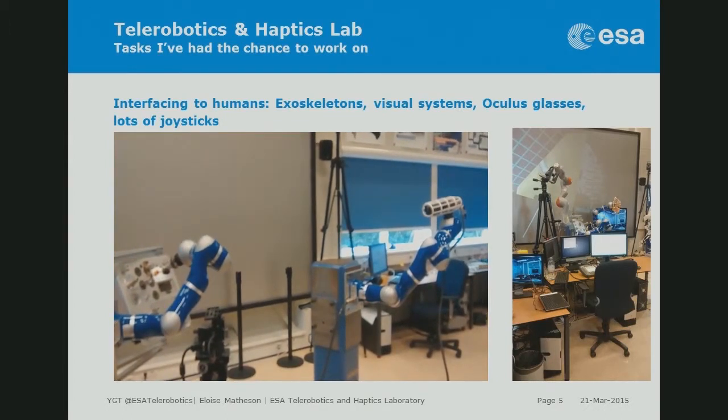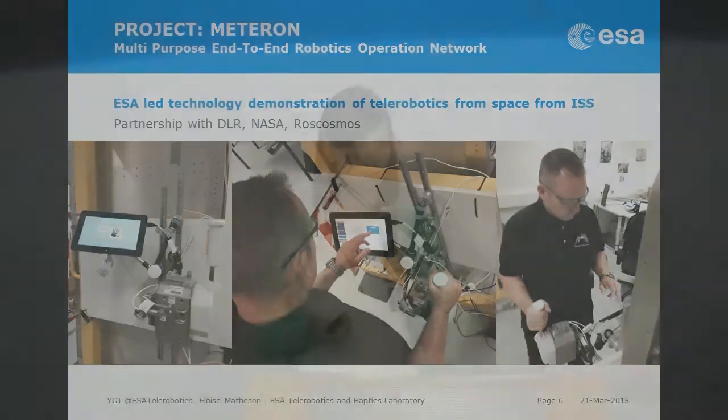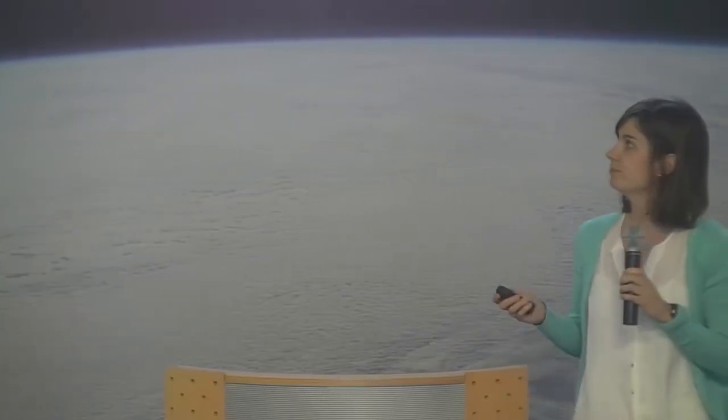One really interesting project my lab is part of is called METERON — the Multi-purpose End-to-End Robotics Operation Network. The idea is a technological demonstration of telecontrol of robots from the ISS to the ground, though we can imagine it might later be from a Mars orbiter to the surface. It's a partnership between DLR, NASA, Roscosmos, and ESA.